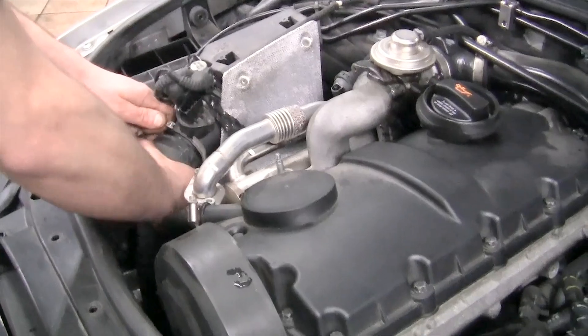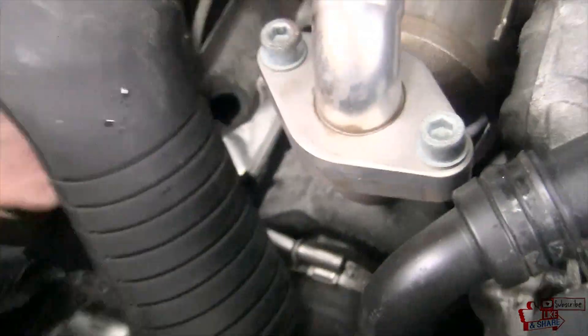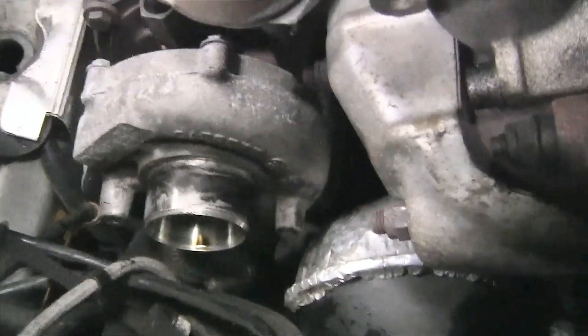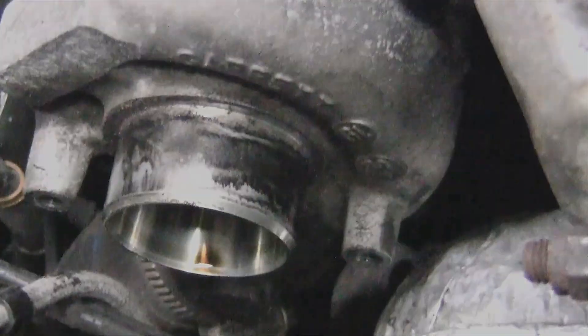Symptoms of a dying turbine are not easy to recognize, so it is important to take measures to increase the life of the part. These actions include replacing high-quality synthetic oils every 10,000 kilometers, timely replacement of the air filter with an original or high-quality analog, using a turbo timer, as well as monitoring the oil level in the engine using a dipstick.